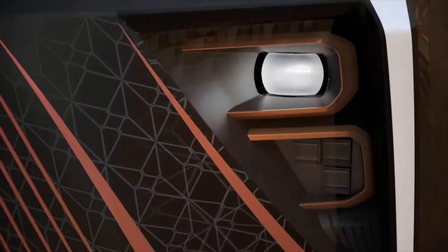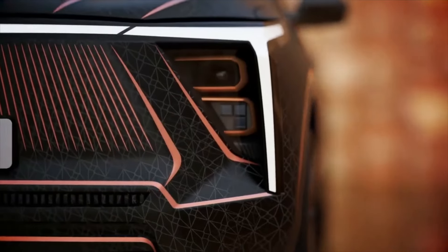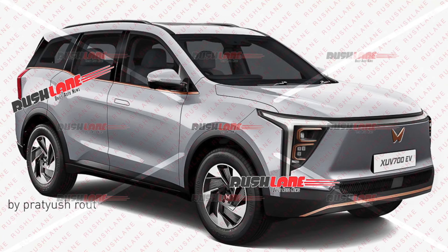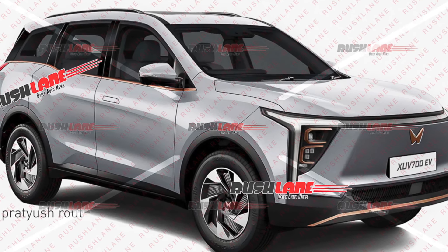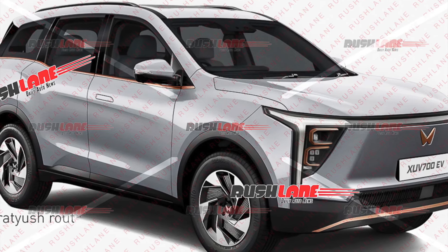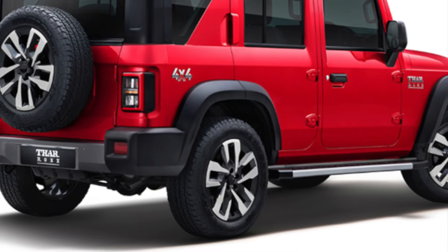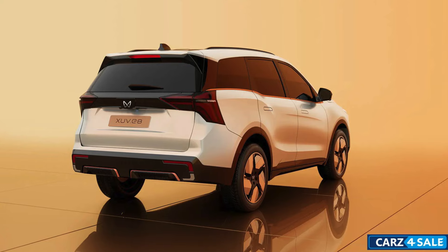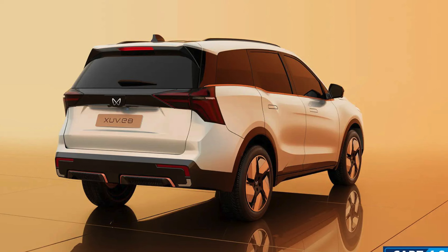Exterior-wise, the facelifted XUV7XO will obviously get a new design on the outside, similar to the XUV700 electric which has been tested. We can expect a new headlamp unit and fog lamp unit setup with minor revisions, along with a new front bumper and front grille. The side profile will remain almost the same, but we can see new alloy wheels — possibly 19-inch like those seen on the Thar Roxx. At the rear, we can expect connected tail lights and a slightly revised rear bumper.